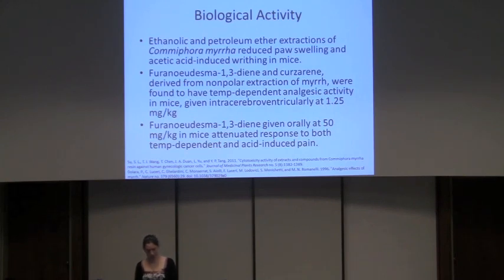Furanoeudesma-1,3-diene and curserine — extracted from myrrh using a nonpolar extraction like hexanes — have actually shown a lot of activity. They are found to have temperature-dependent analgesic activity when administered centrally: if you put the mice on a hot plate, they start to lick their paws more slowly, indicating reduced pain response. And the same chemical given orally will attenuate response to both measures of pain. So it definitely has some kind of activity as an analgesic, but we need a little more research.